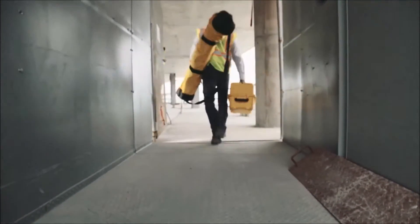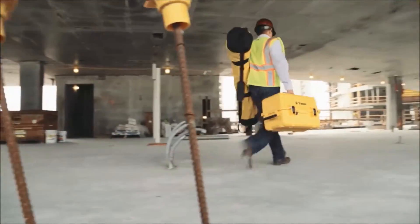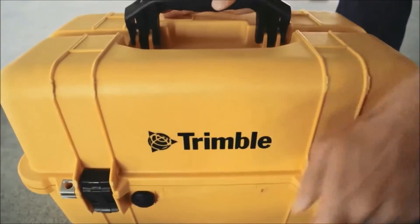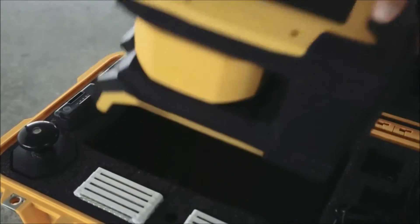Today's building designs require remarkably tight tolerances and accurate layout. For 15 years, Trimble has been establishing the standard for construction positioning. Leveraging this experience, Trimble has created a revolutionary advanced layout solution, specifically engineered for the building construction job site.